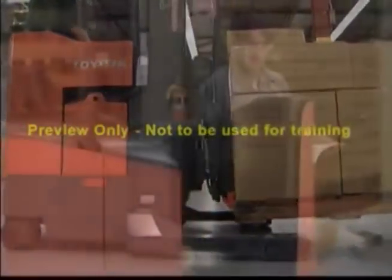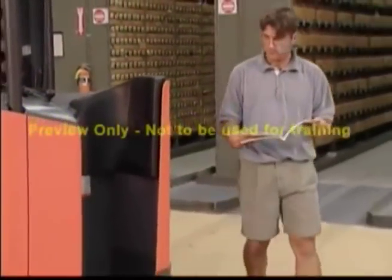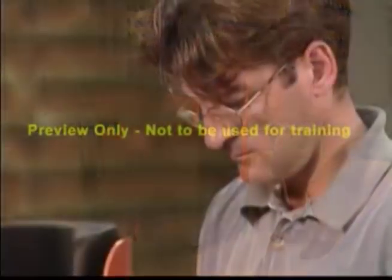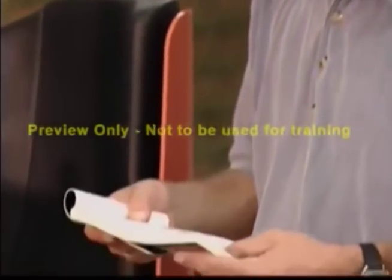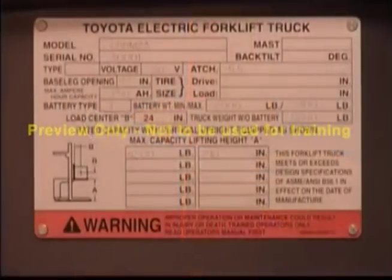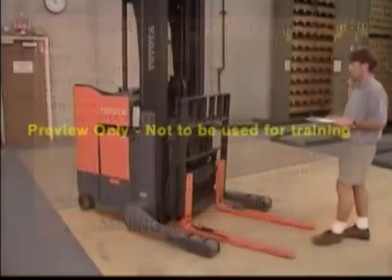It is important that you not only view this video, but study the operating manual that accompanied your narrow aisle lift truck. You must be sure that you have access to and understand any instructions that are specific to your individual unit, workplace, and application.